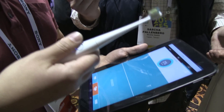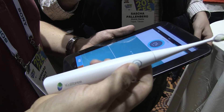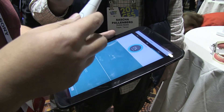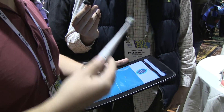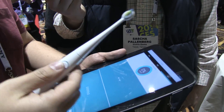What it does is it's able to use a number of sensors inside of it — a magnetometer, an accelerometer, and a gyro. It uses those three sensors to monitor how you're brushing your teeth, where you're brushing your teeth, how often you brush your teeth, how long you brush your teeth — all sorts of different metrics that you may want to know.